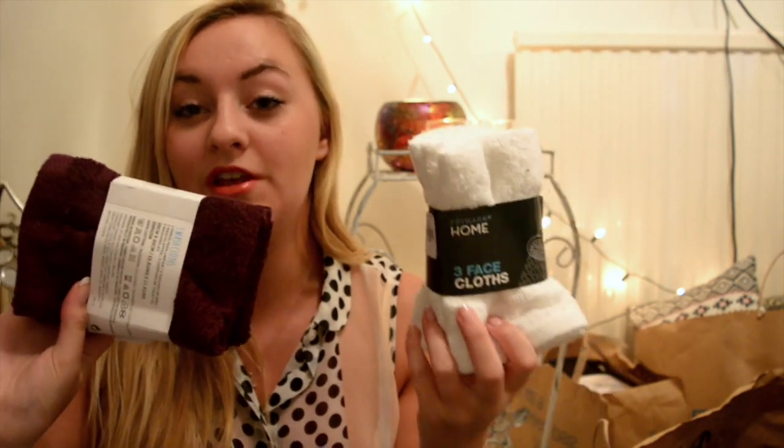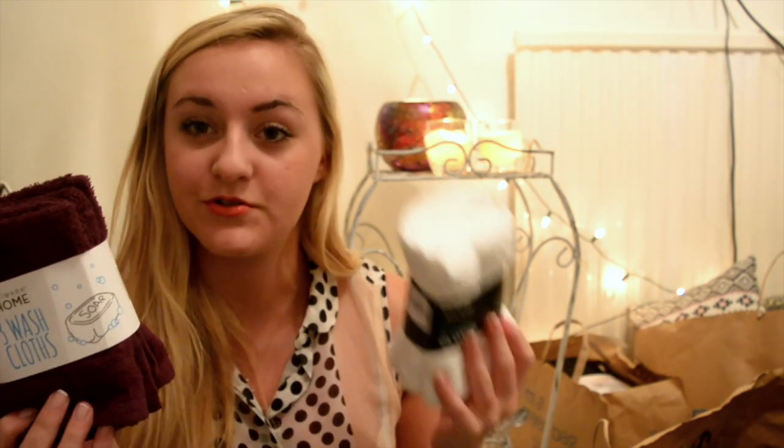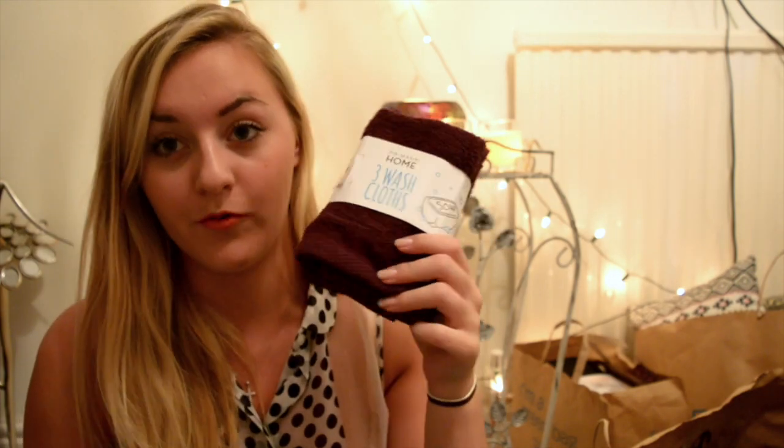I love new pyjamas! On my Primark search were flannels. If you've watched my previous videos you know how much I love the Lush Ultra Blends, which means I need to use flannels all the time. I got some dark purple ones and some white ones so they can go on either wash. I'm trying to do a purpley, pinky, shabby-chic kind of room so I thought they went well.